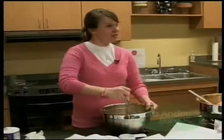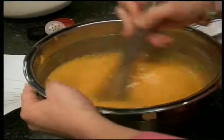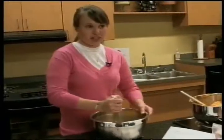My name is Kara Anderson. I'm the nutrition services manager here at Harvesters, and today we're working on the Kindergarten Farm Food Initiative. We're baking butternut squash bread for the kindergarteners.